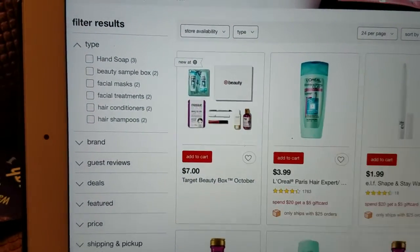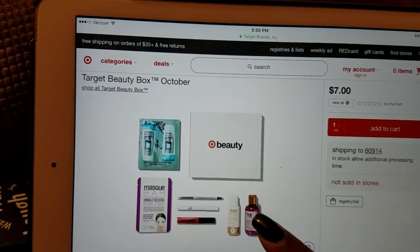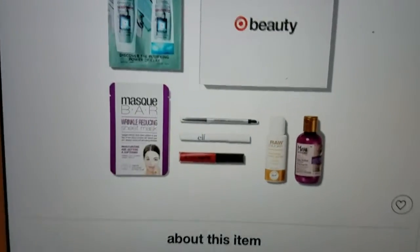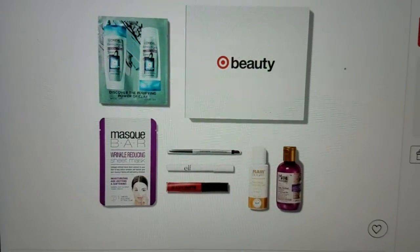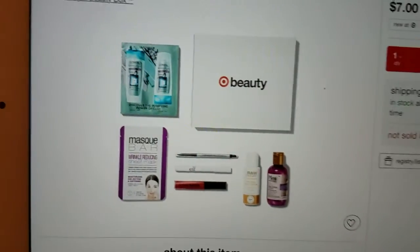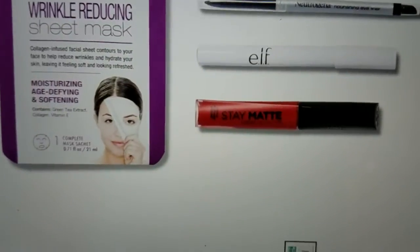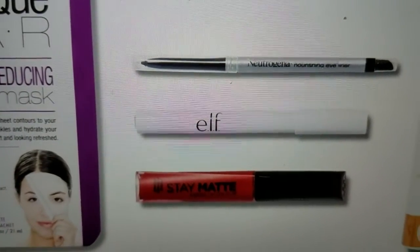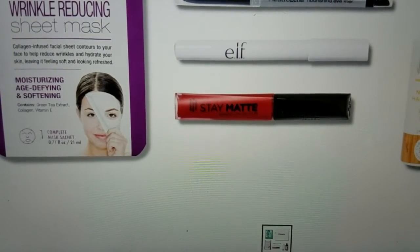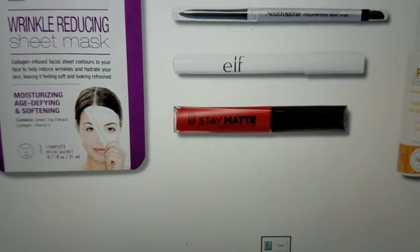It is $28 worth of product for just seven dollars this month. They are still available — they are not sold in stores, they can only be purchased online. It's going to include these products: a wrinkle-reducing sheet mask, L'Oreal hair care products, a product by Elf, a Neutrogena eyeliner, some Stay Matte lipstick, and items by Raw Sugar and Maui, including shea butter shampoo and natural lemon sugar hand wash soap.